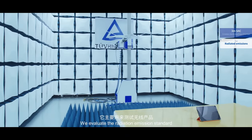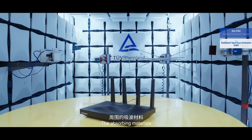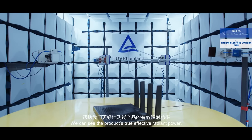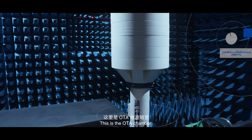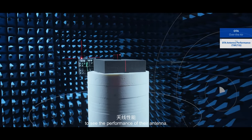We evaluate the radiation emission standard of the wireless products here. Now, the 3-meter FAC — the absorbing materials will eliminate all reflection waves. We can see the product's true effective radiant power. This is the OTA chamber. We test wireless products here to see the performance of their antenna.